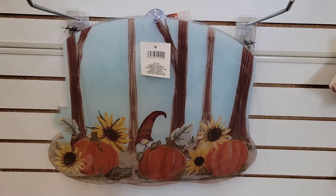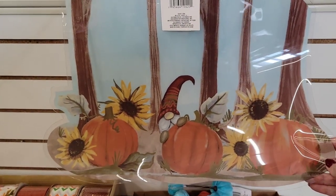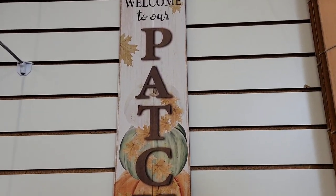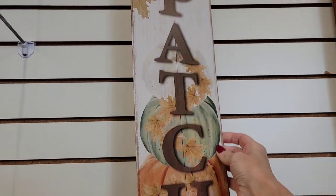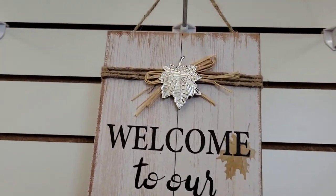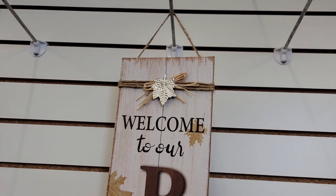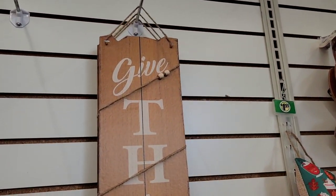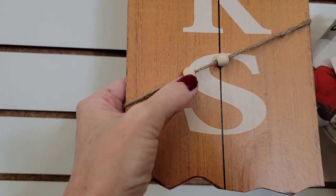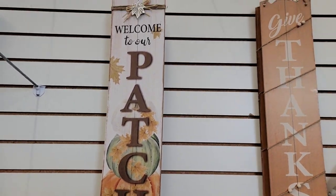Look at this window — what do you want to call it, a window cling? It had little suction cups on it — how cute is that! Here are some of their long signs. This is 24 by 6, and it has this little charm thing up here, very thin. And then they have the Give Thanks sign with some random twine wrapped around it with a couple of wood beads. Very interesting decoration ideas.